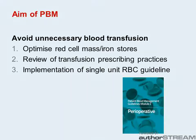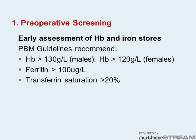These strategies included early assessment of haemoglobin and iron stores and review of red cell prescribing practices. By aiming for normal haemoglobin, ferritin greater than 100 and transferrin saturation greater than 20%, we ensure that the patient has sufficient iron stores to recover their own haemoglobin following surgery with significant blood loss.